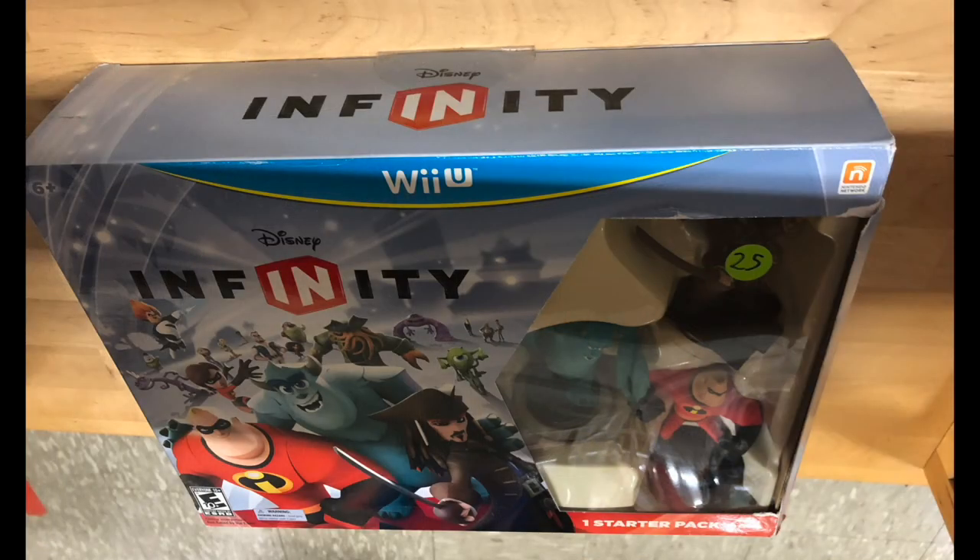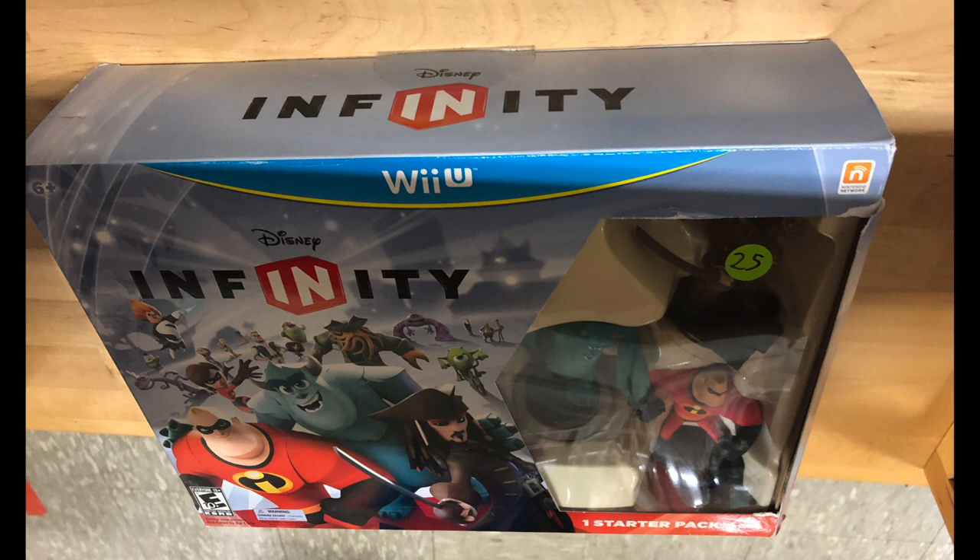The same thing for this Disney Infinity set. This game could be had for a few dollars and these figures maybe $2 to $4 max. I don't understand why anybody would pay $25 for that. There was another peculiar thing - it looked like a CD player or a soundbar - $50 and no remote control. Hard pass.